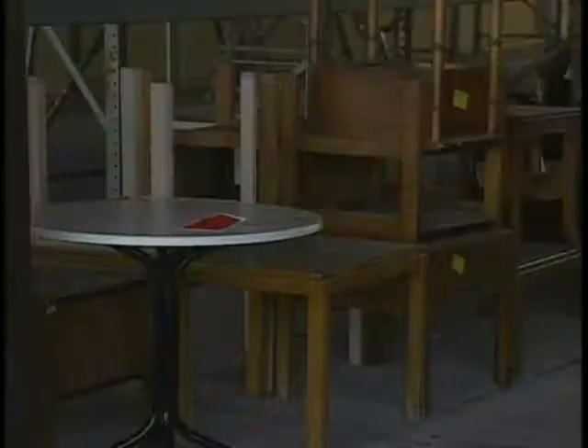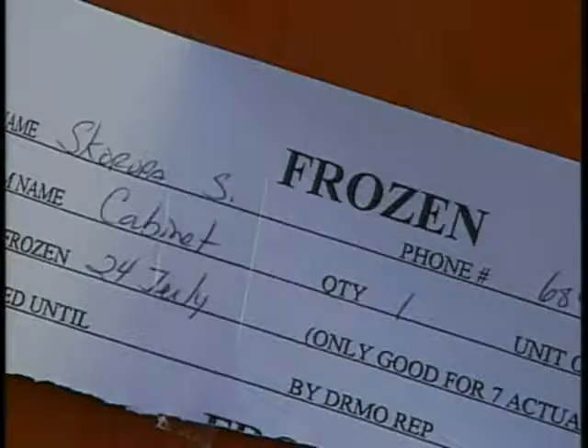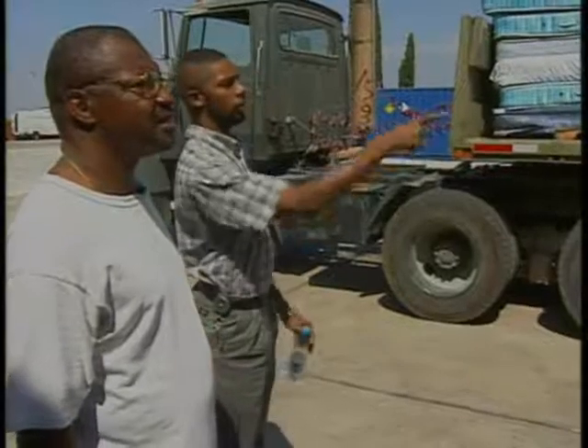The equipment sits at DRMO for 49 days, during which time anyone can claim it. This, for example, is a wall unit. Maybe the hammer's broken off of it, but it still can be used. As a matter of fact, these hammers can be replaced. Someone turned it in, but already somebody else is interested in it. Claimed items are tagged until the paperwork is completed.